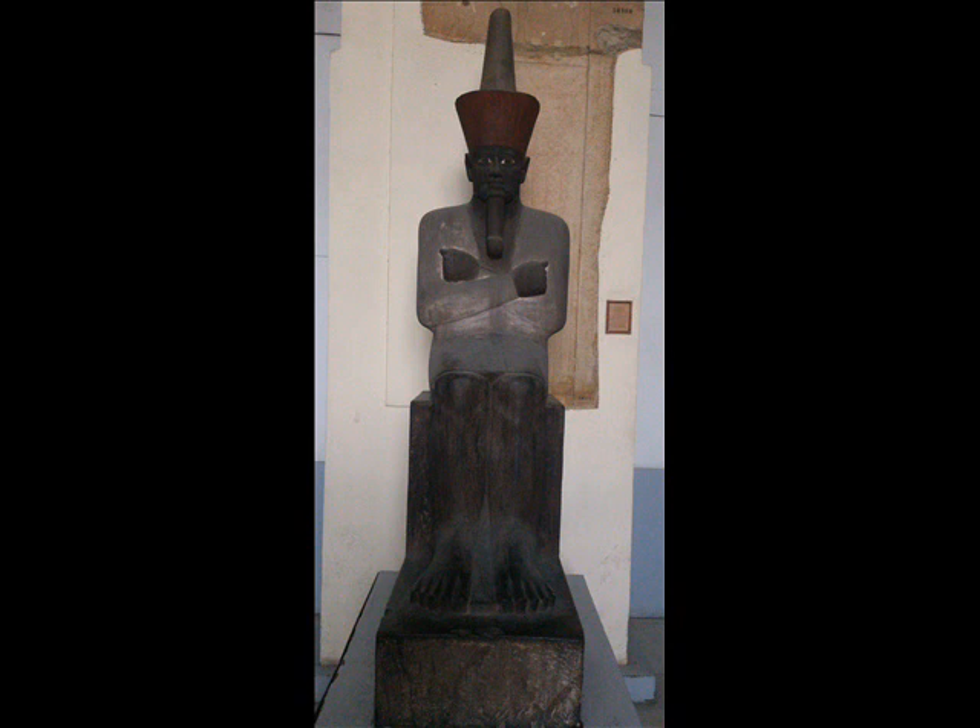This statue is really magnificent — it's a masterpiece in the Egyptian Museum. It's also important because it represents a very important king who ruled Egypt in what we call the Middle Kingdom period. He is in fact the founder of the Middle Kingdom period, which has two dynasties: the 11th and 12th dynasty. We consider him the second important liberator of Egypt.